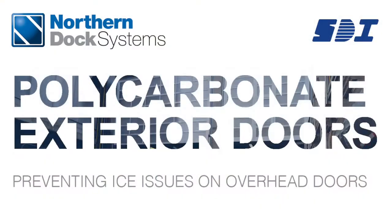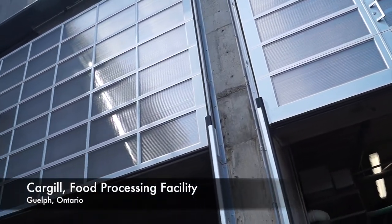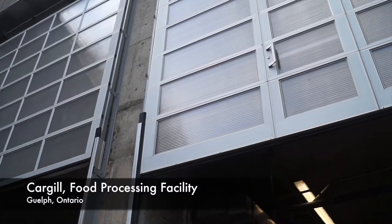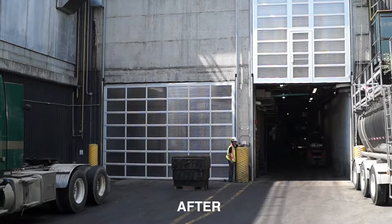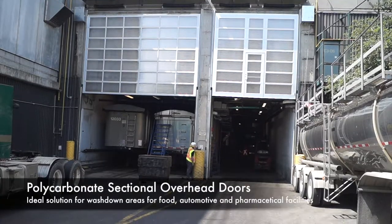Northern Dock Systems recently installed our newly designed overhead polycarbonate inside-out door, an externally mounted solution that replaced steel roll-up doors that have been damaged beyond repair. The cold Canadian winter at this high-paced facility caused multiple issues with conventional steel roll-up doors, including limited facility access, egress, and pipes freezing during the winter months.